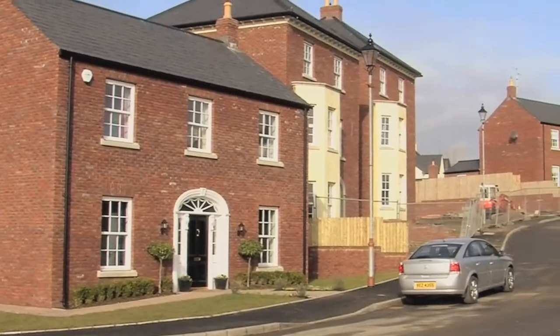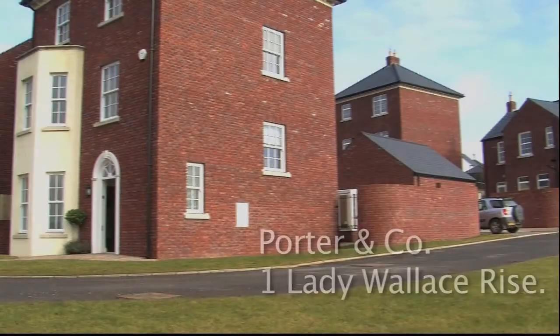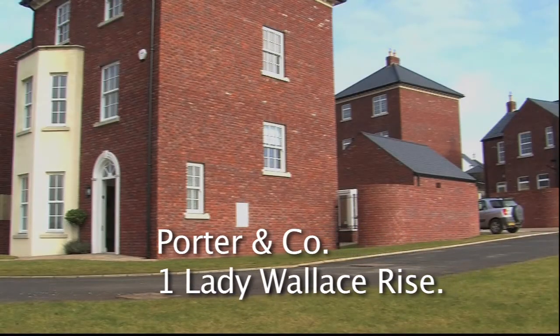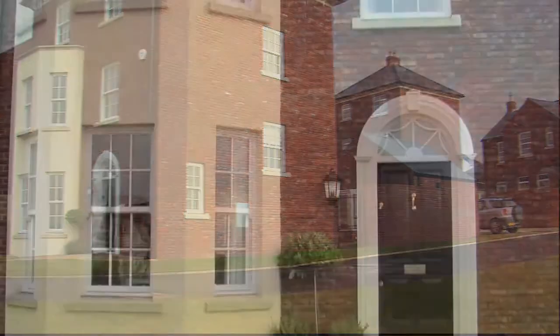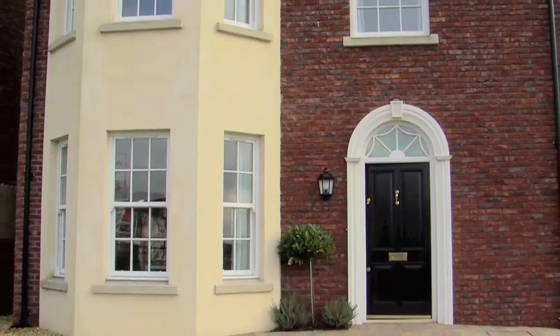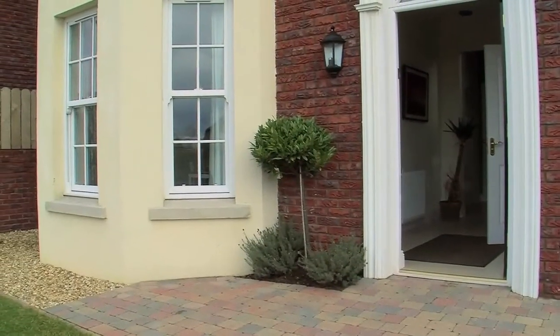Welcome to Lady Wallace Rise in Lisburn, one of the province's most thriving cities. Built by the award-winning Porter & Co, this collection of Georgian-inspired traditional homes retains the best of both worlds: the style and atmosphere of classical properties with the use of modern building materials creating a sense of luxury and style.